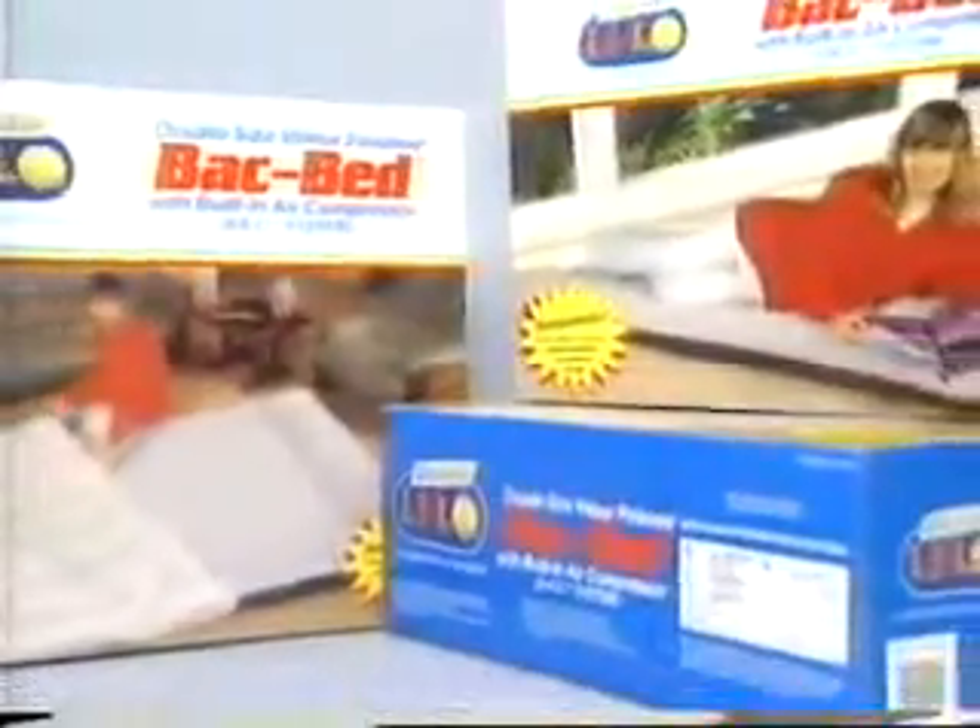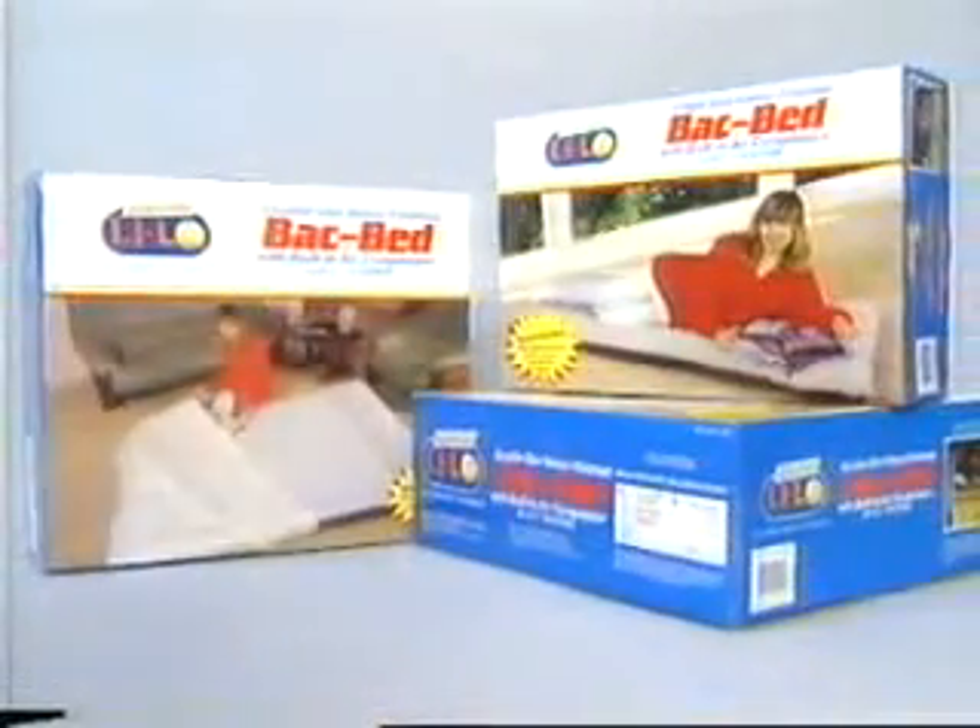Perfect for the great Australian outdoors, and the ideal spare bed for those unexpected guests. The velour-finished BAC Bed is quality guaranteed by Lilo — the original, the best.